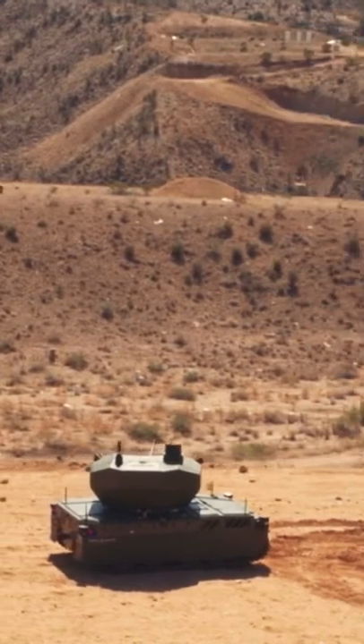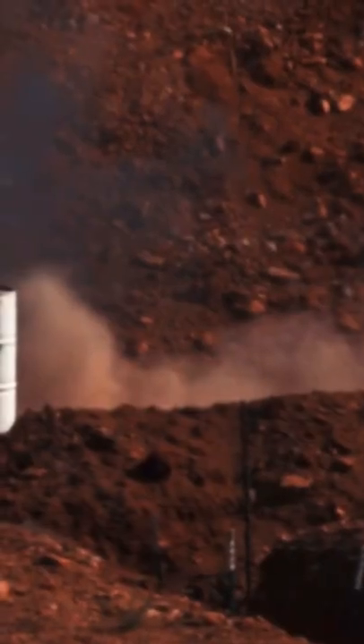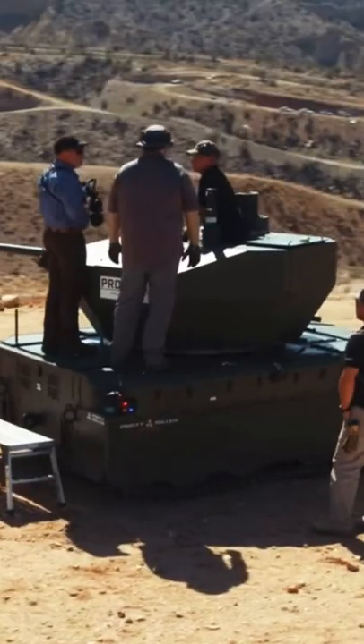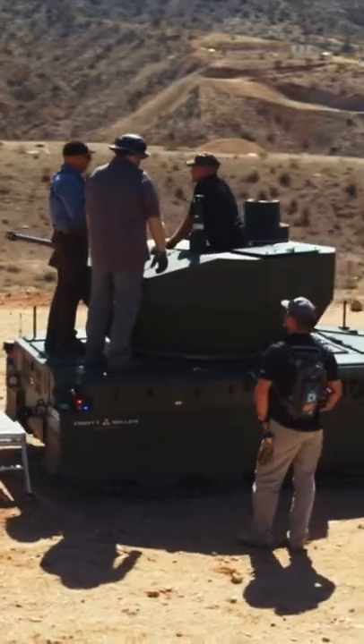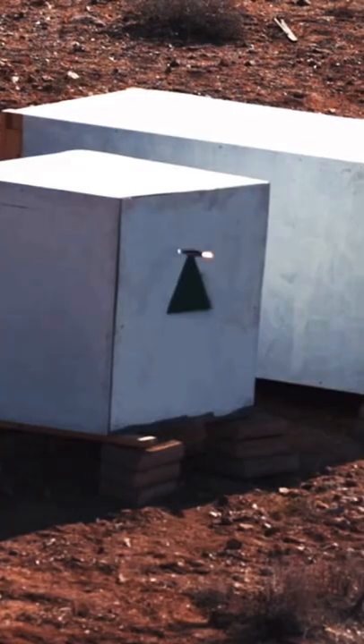Showcasing the varying modes of operation of the round, the Mark 310 is a versatile round capable of being programmed to air burst at a given distance, point to detonate on impact, or point to detonate delay. With the exchange of the barrel and a few parts, the XM 813 is easily converted to 40 by 180 millimeter, further increasing lethality and overmatch.